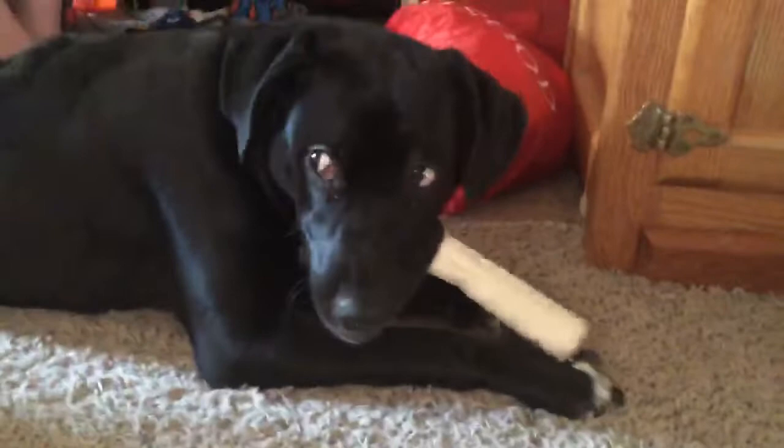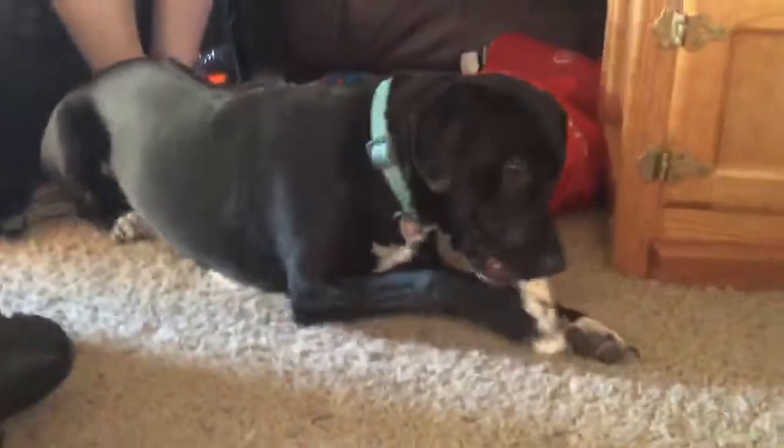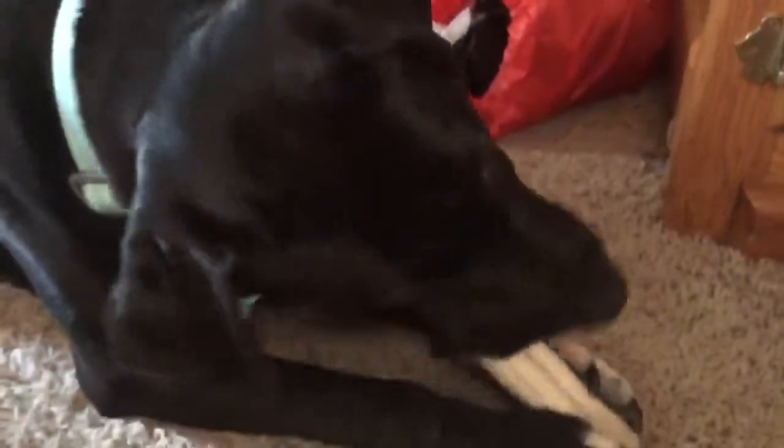She's very friendly, she's black and white, and she listens very well. Here's what her paws look like. She has a pretty nice rich black coloring.